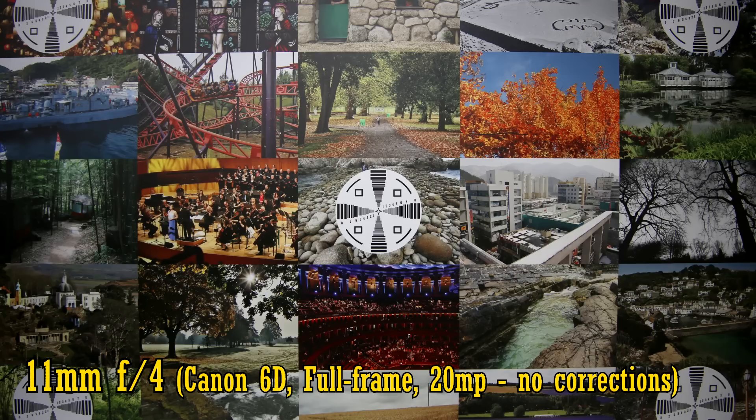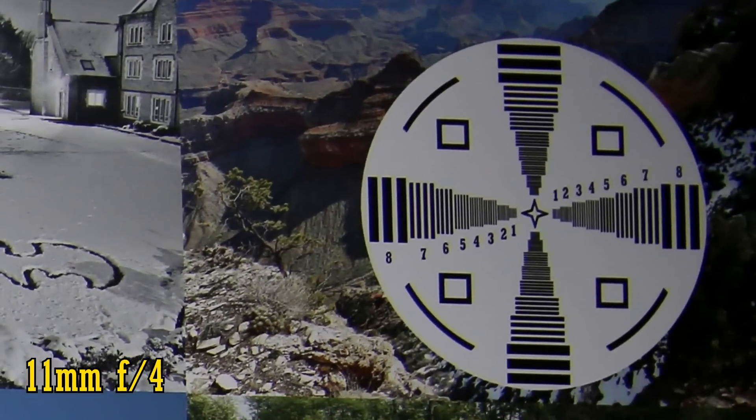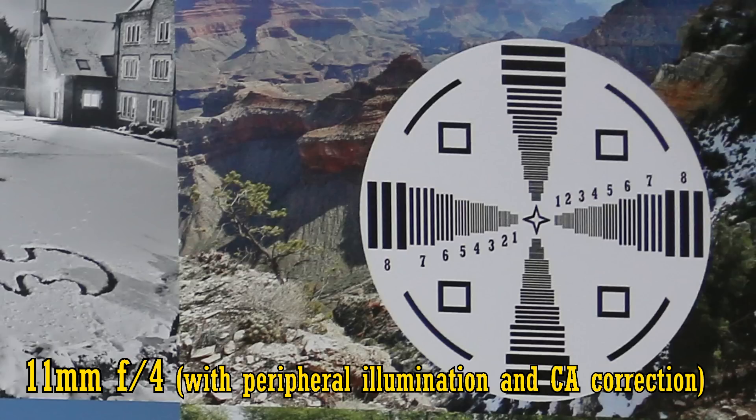The all-important image quality. Here it is on my 20 megapixel full-frame camera, a Canon 6D. With in-camera corrections turned off, at 11mm and f4 the lens is razor sharp in the middle, with neutral colours and very good contrast. Over in the edges, we also see excellent sharpness — a great achievement at this extreme wide angle. Unfortunately we do see some quite clear chromatic aberration, but you can use chromatic aberration correction in your camera or in editing to correct that nicely.